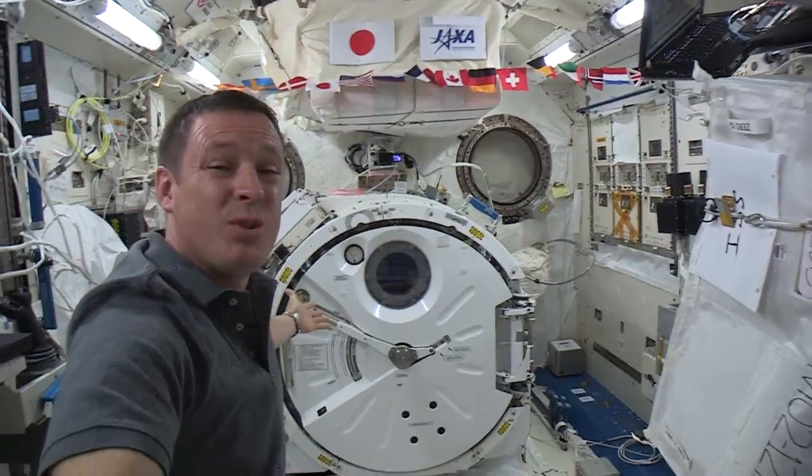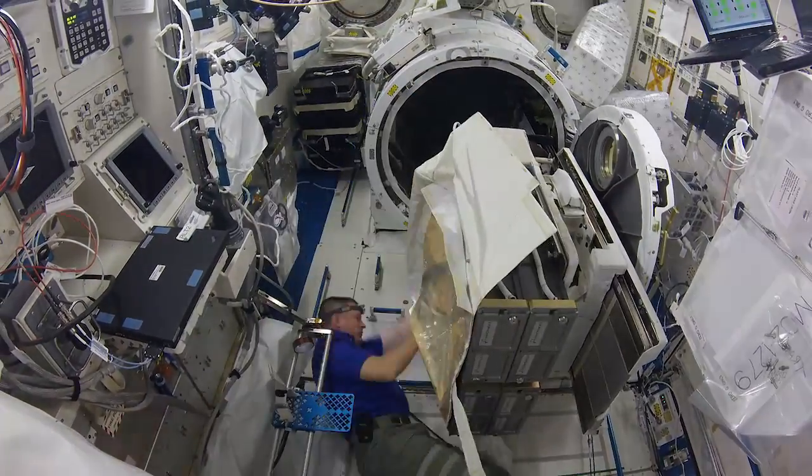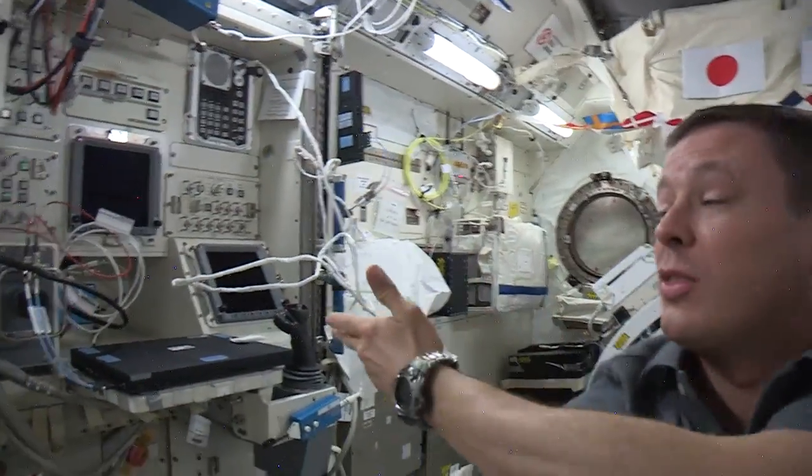The first one is the gym airlock. This is so cool. It has a slide table. We open it up, the slide table comes out, we can put all sorts of things on it, put it back in, depressurize it because it's an airlock, and then slide it outside. We have a robotic arm. We can control it with this wonderful panel here, or they can control it from the ground. How cool.